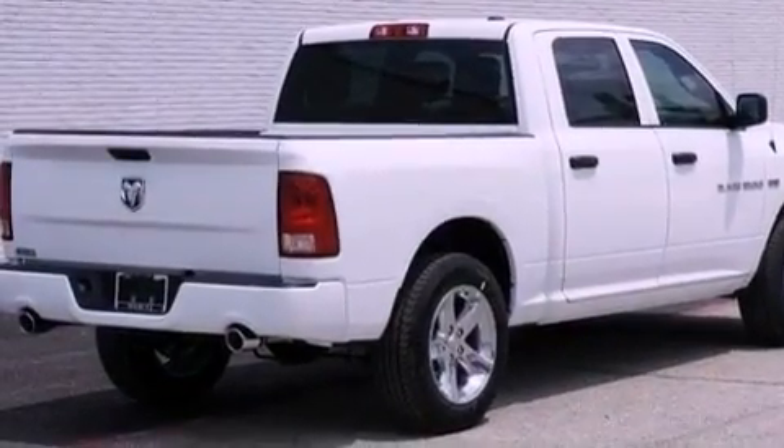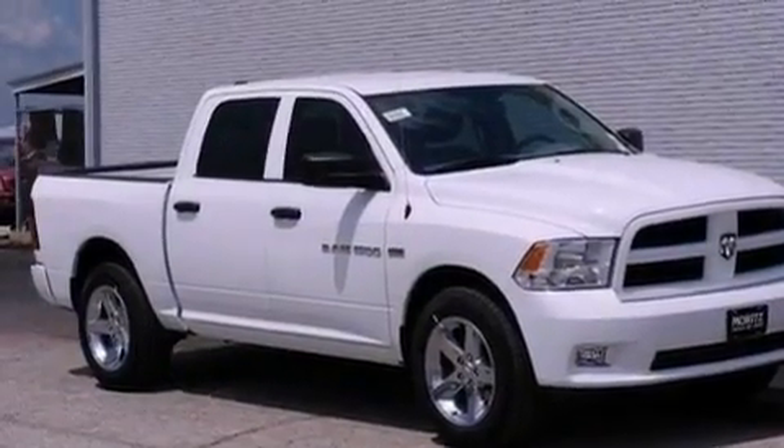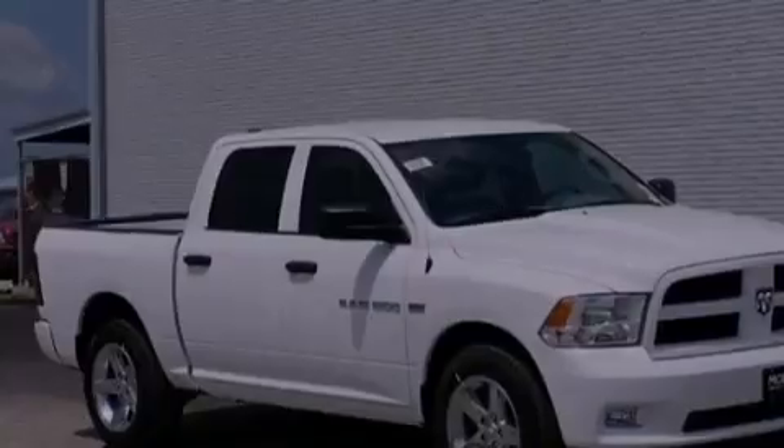A low tire pressure indicator. Traction control and stability control systems. Heated side view mirrors. A CD player. A Sentry key theft deterrent system.